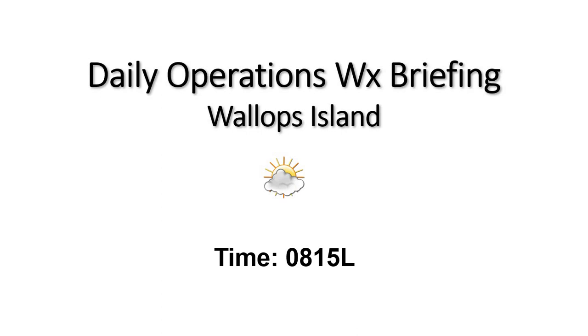Good morning, this is your 8:15 Daily Operations Weather Briefing as we come back from the holiday. Back to a typical summer day, we'll see some warm and muggy conditions and we'll have that slight chance of an afternoon shower or storm.